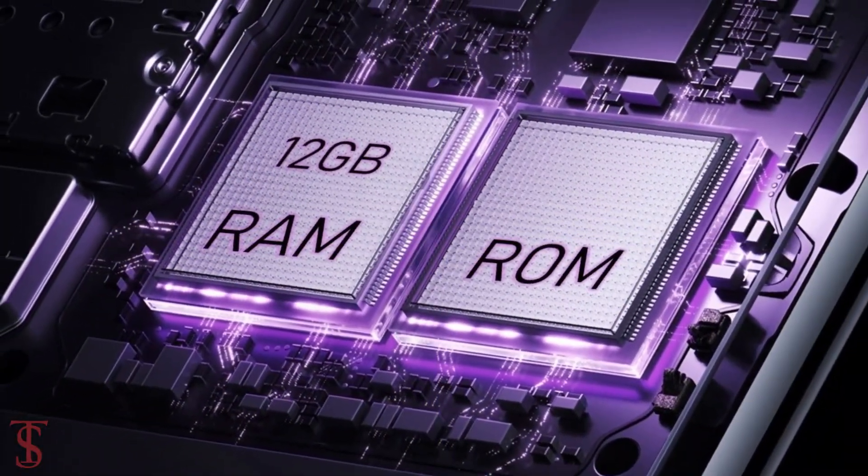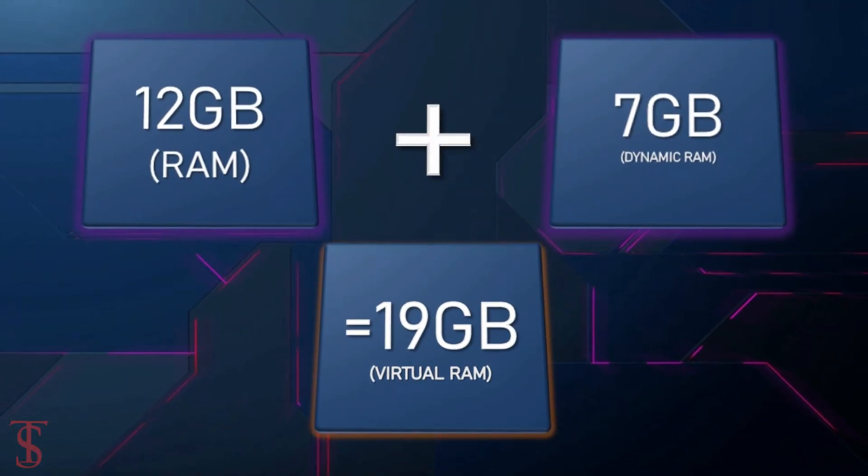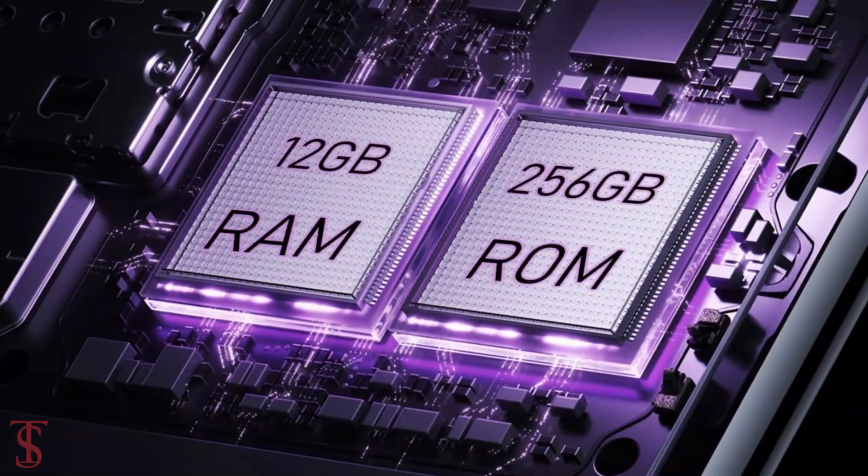The smartphone packs 12GB of RAM that can be extended up to 7GB by using internal storage, and it has 256GB of onboard storage.